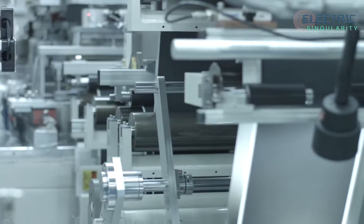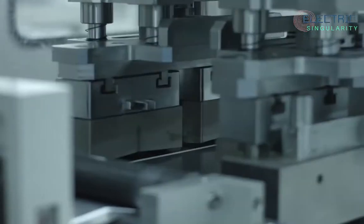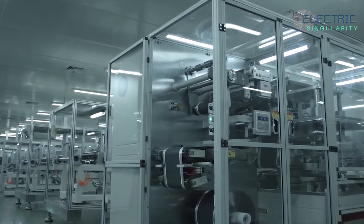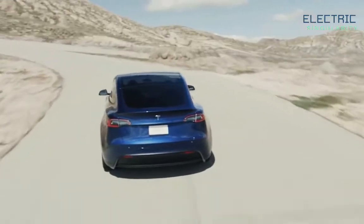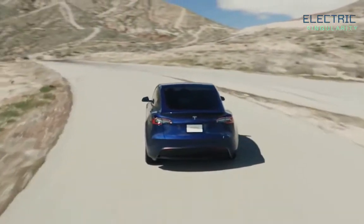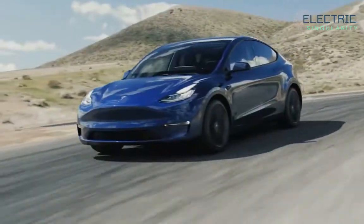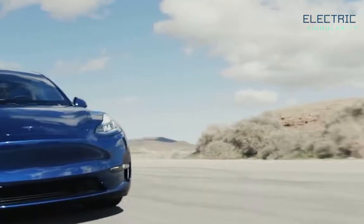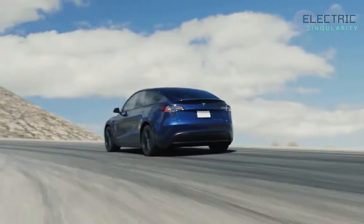Tesla is obviously trying to shore up as much battery supply as they can. Why would they be doing this? Because they understand the demand they have for their cars — they have much better awareness than you or I, or any media person, about how many cars they're actually going to sell. They know the real demand numbers; we only know the sales figures.